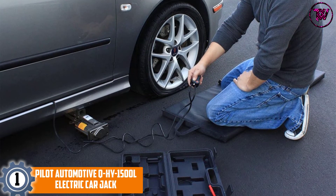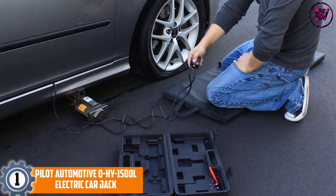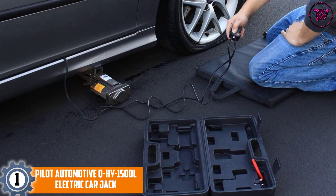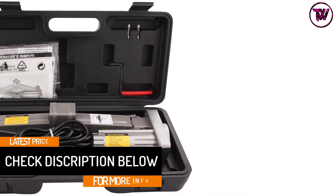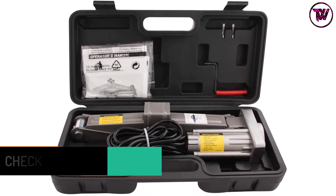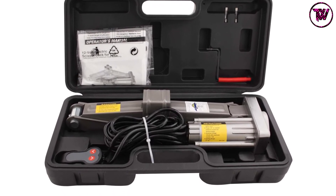At number 1: Pilot Automotive QHY1500L Electric Carjack. If you want to complete the lifting job quickly, then the QHY1500L is the right option to choose from. It is an incredible product that completes the job in seconds, making sure you don't have to spend too much time on the road. Another thing that we like regarding this unit is its motor is almost maintenance-free, making it ideal for beginners.